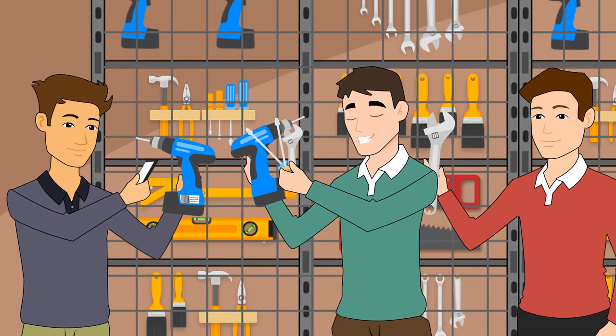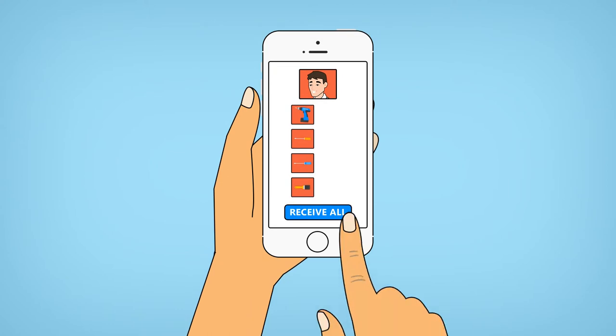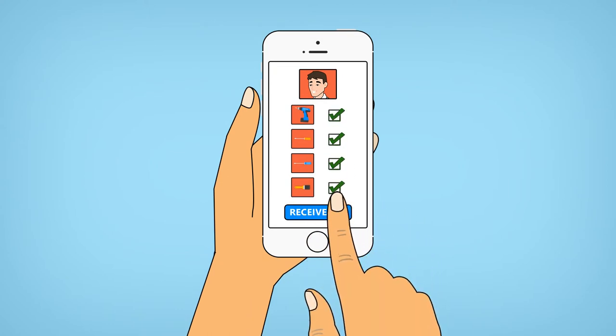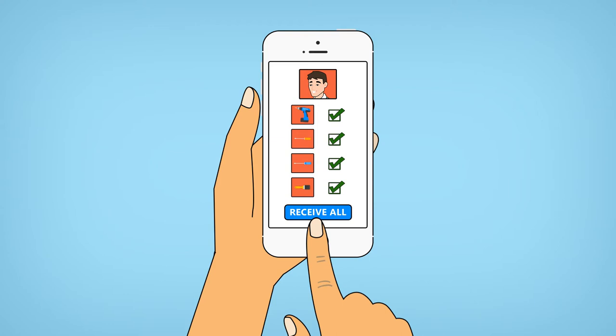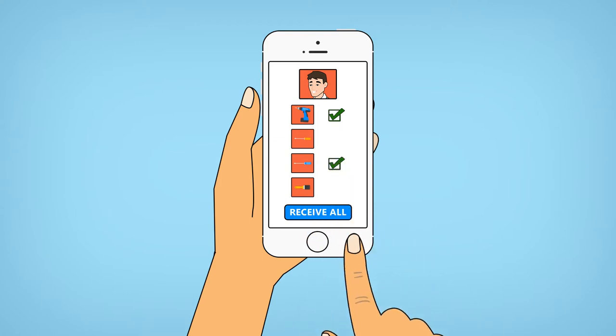Now when his crew lines up to check out tools, Dan just scans the tools and the techs' IDs. For check-ins, he scans the tech's ID and reviews the list of tools checked out to that tech. If everything matches, Dan taps 'Receive All.' If only some of the tools are being returned, he can check them in item by item.